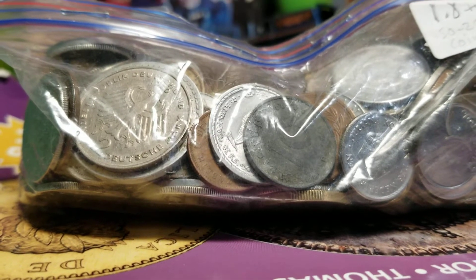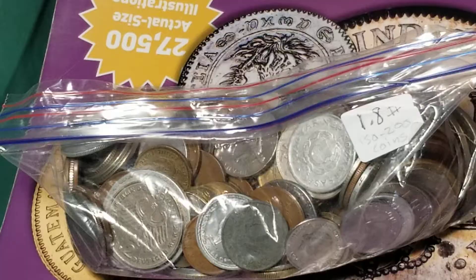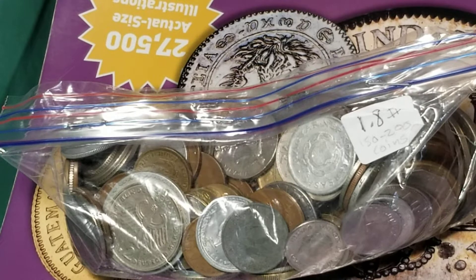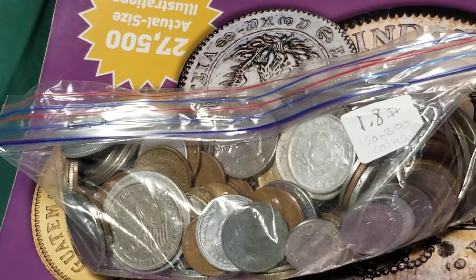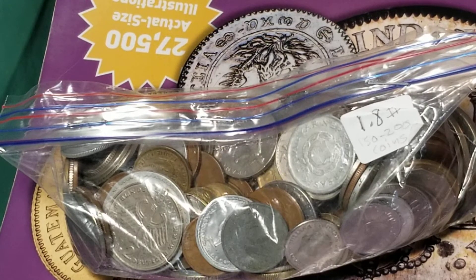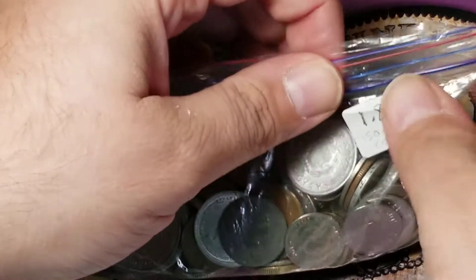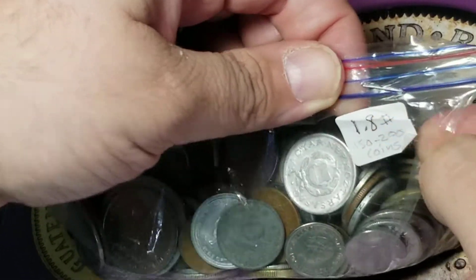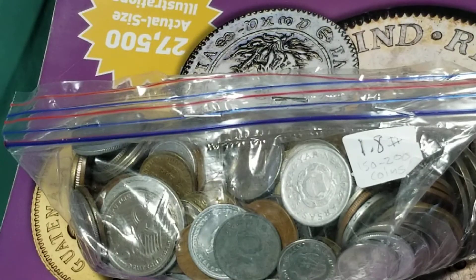I paid $9 for this bag of coins, so let's see what we get. This is my next video in a series of pickups I made at a recent small town coin show in Cookville, Tennessee. I went to the show in February, so this is now a month later, and there were five different dealers that sold grab bags of foreign coins. This one was 1.8 pounds and had a price of $9, and this is the last one that he had.